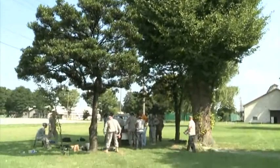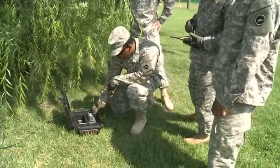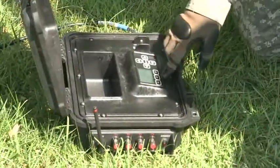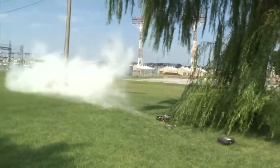Soldiers from U.S. Army Japan and members of the Japanese Ground Self-Defense Force took part in a course at Sagami General Depot recently, designed to help them learn and then teach others on the Improvised Explosive Device Effects Simulator, or IEDIS system.